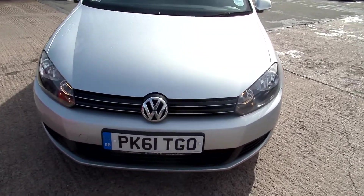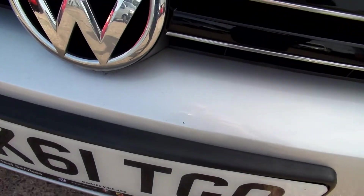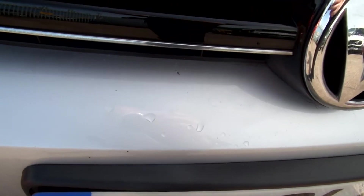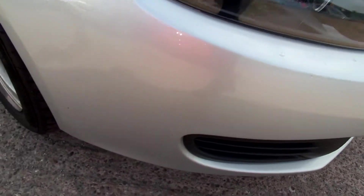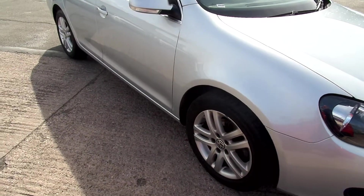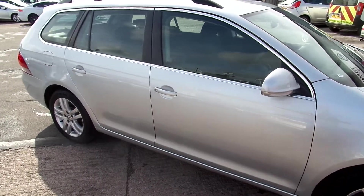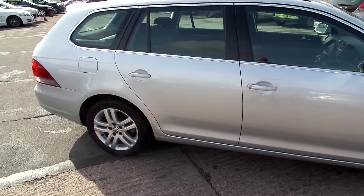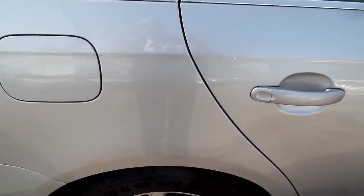Just on the front bumper you have a few small stone chips. There's one more just at the bottom there. Not too bad this one, not much damage on it at all. There is a small scuff just on the rear quarter.